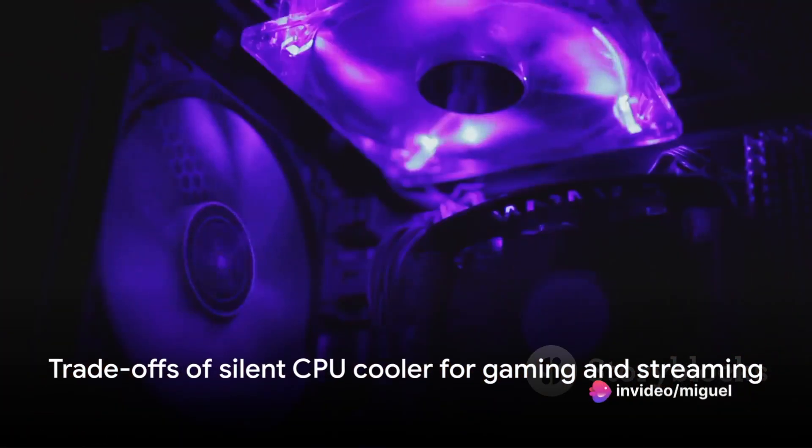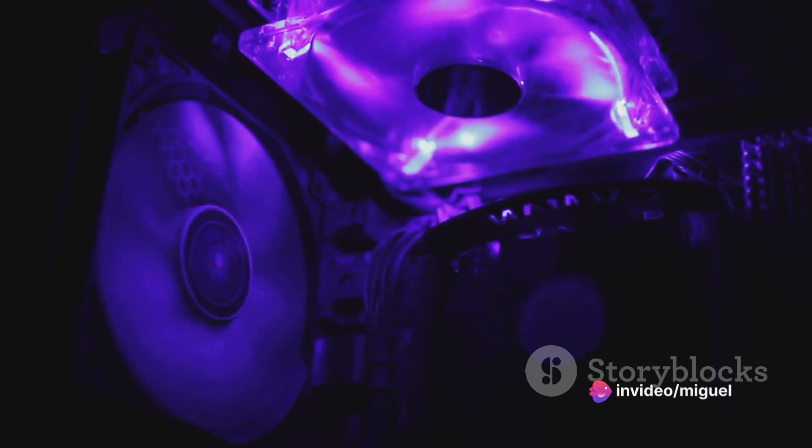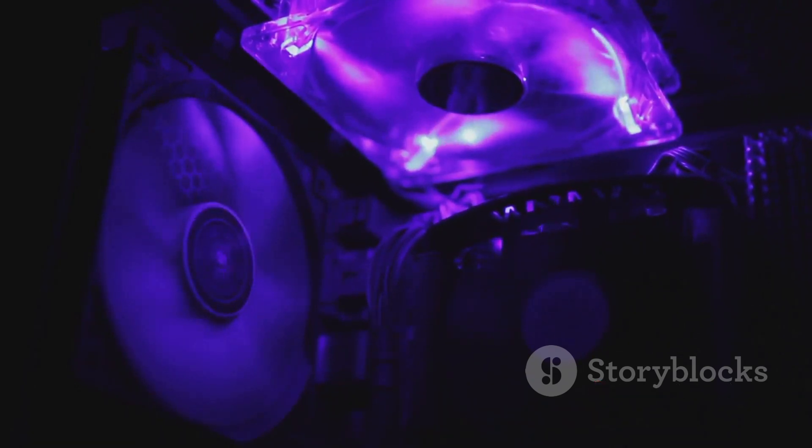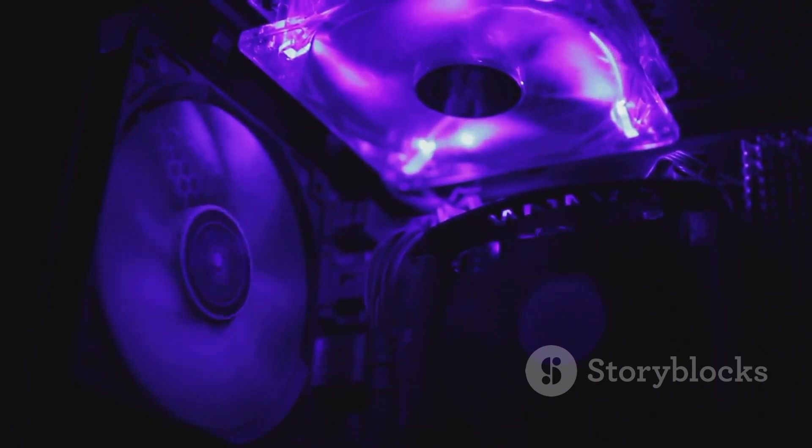However, keep in mind the trade-offs. While it's perfect for high-speed gaming and streaming, it may not be suitable for all setups. When it comes to high-speed gaming and streaming, the Noctua NHP1 stands as a promising contender in the world of CPU coolers.